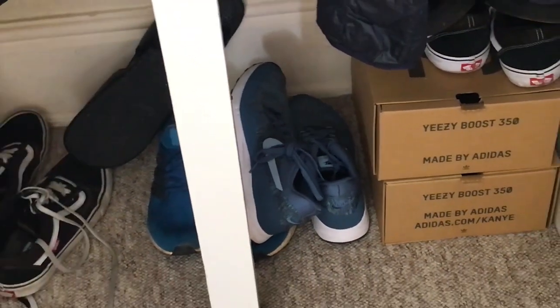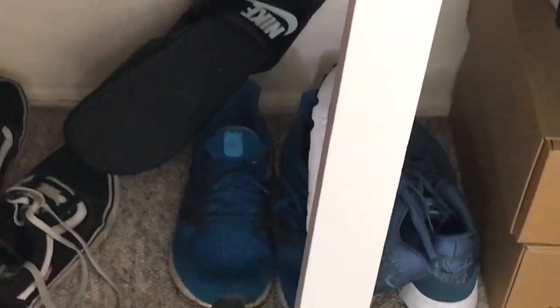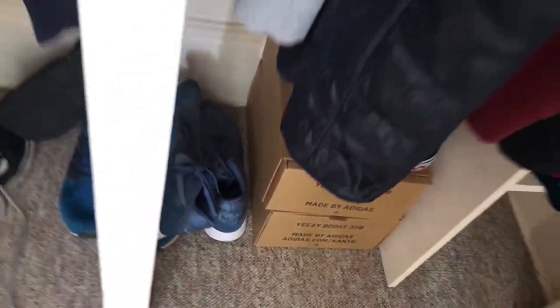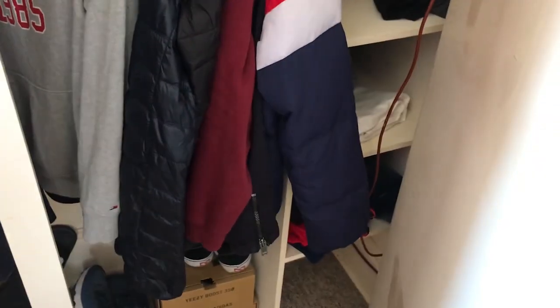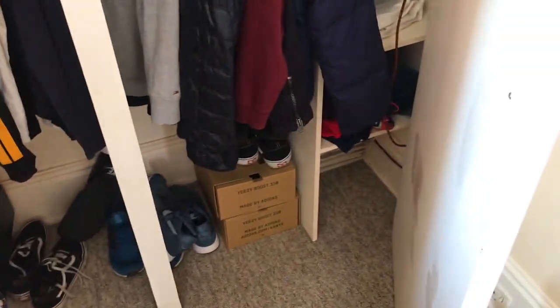Then we have trainers. Some old Air Maxes that cost me like £45 on sale. Boost that cost me £55 on sale. Some Vans I use for work. I actually got a new pair of shoes — Cloudy White Yeezys. They're a bit of an investment. I tried to get the reflective ones because the resale on them is £180 — you can buy them for £180 and sell them for like £600. Only got the normal ones, so I can make about £70 off them. If you're going to buy trainers, make sure you get them as an investment or on sale.